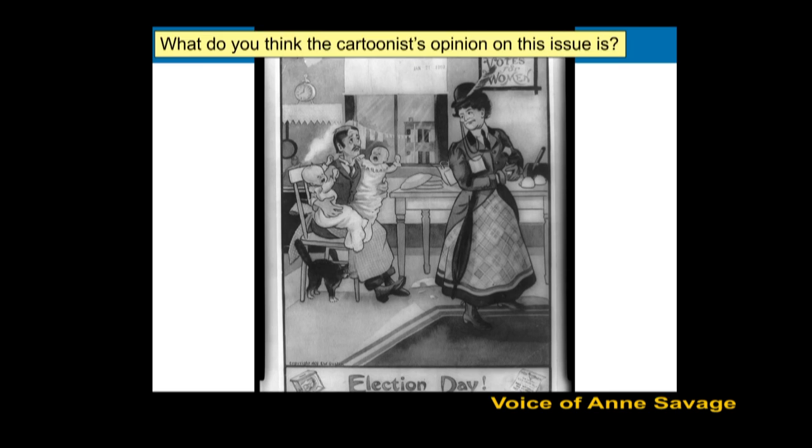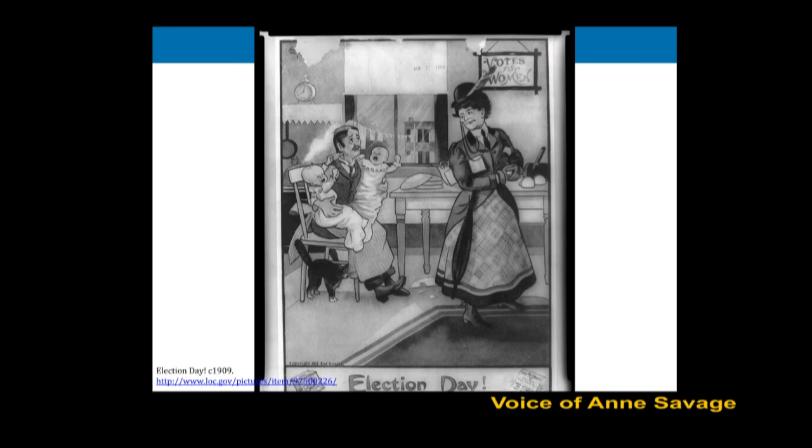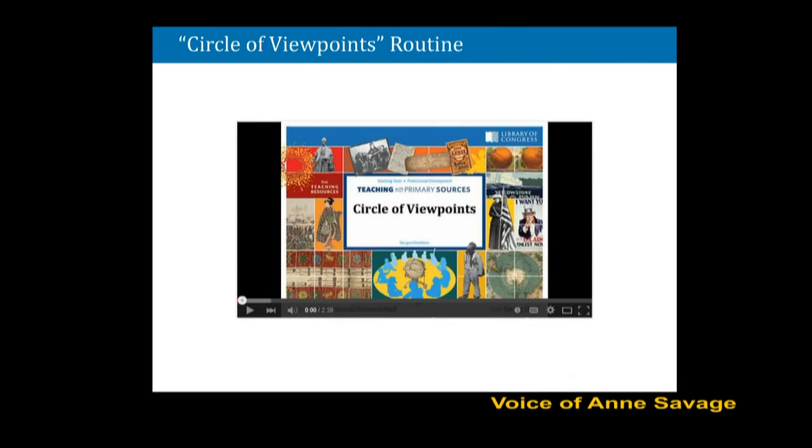If we were in the classroom and had more time, we would ask students what they wonder about. You'll notice that, as with the other things in this slide show, we have live links to the resources. Instead of continuing with this activity, we're going to ask you to look at a little two and a half minute video about the next visible thinking routine we might use with this particular primary source. So go ahead and click on this and watch the movie. We'll be back with you soon.